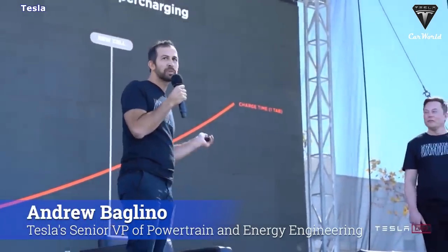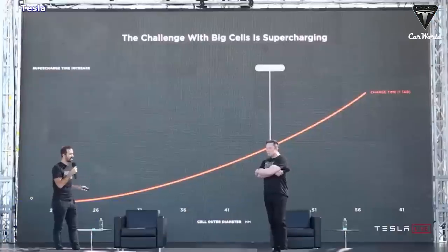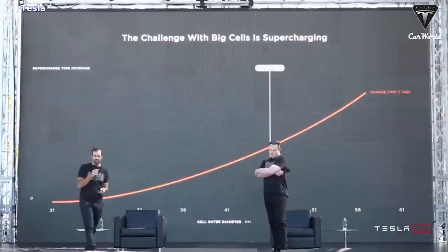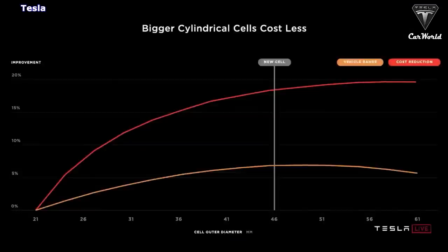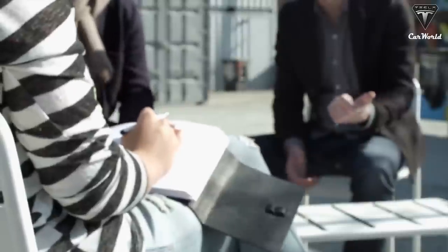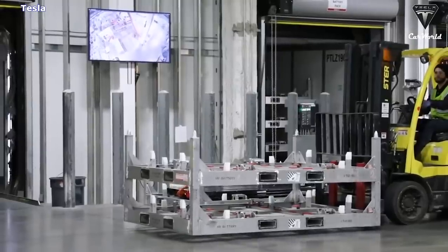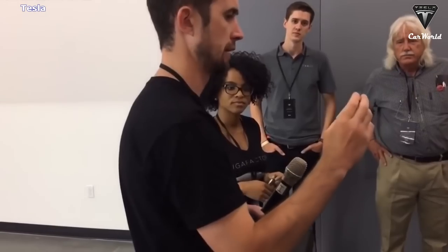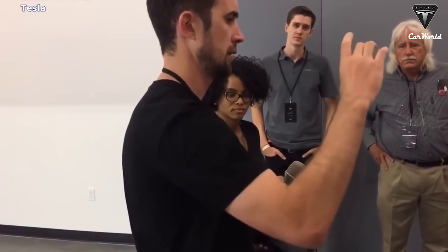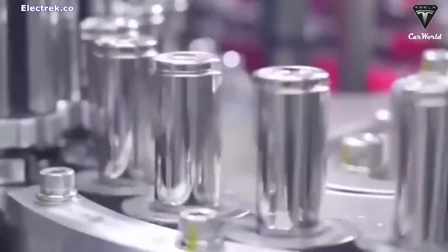Andrew Buglino, Tesla's senior VP of powertrain and energy engineering, said during the call that the company will start production of the new 4680 cylindrical cells at Gigafactory Texas this quarter and expects to ramp production by the end of the quarter. In a reply to a question from an investor regarding the 4680 production ramp at Gigafactory Texas, Buglino said Tesla expects the facility to make enough cells for more than 1,000 battery packs per week by year's end.